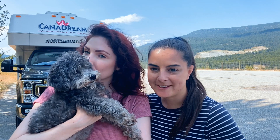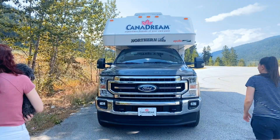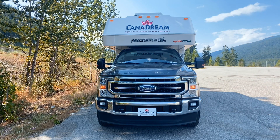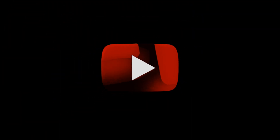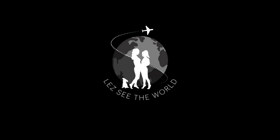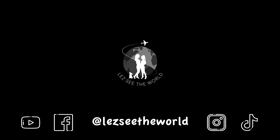Thank you so much for watching! If you're new to RVing and you want to give it a try, definitely check out Canadream — they make things very easy for beginners. We'll see you next time!